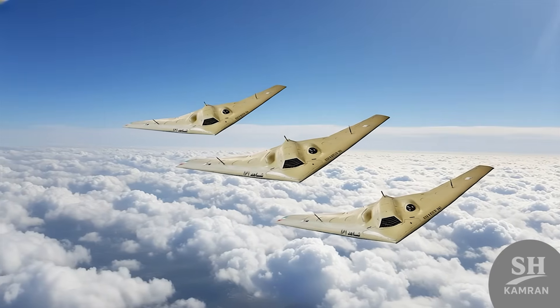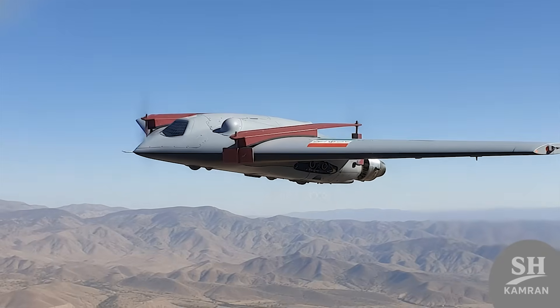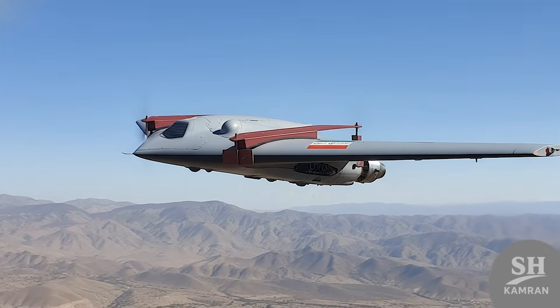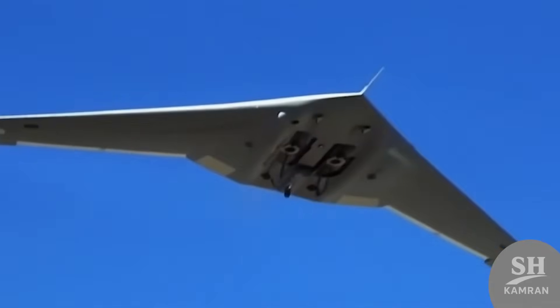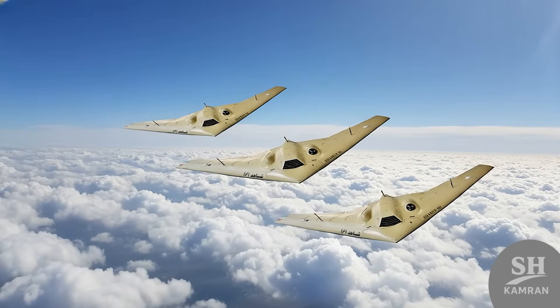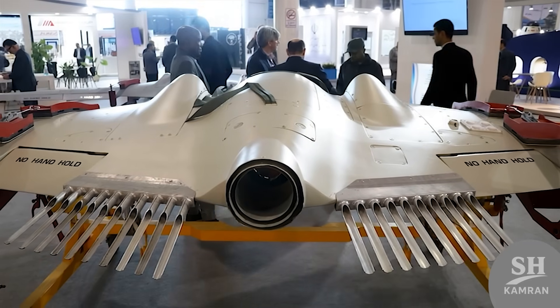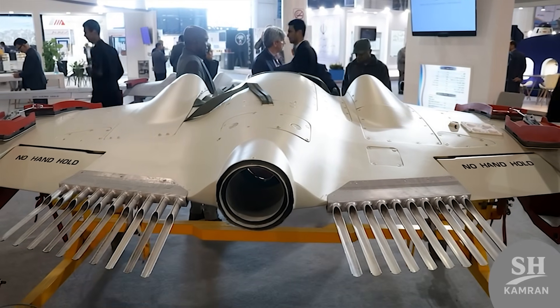Hey friends, today I've got something seriously unique to share. It's not a phone or a car — it's a stealth drone. Its name: Shaheed 161. It feels like a spy movie. Stick around, because what you'll hear today will surprise you.